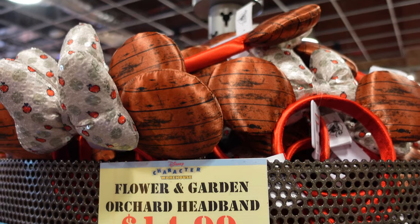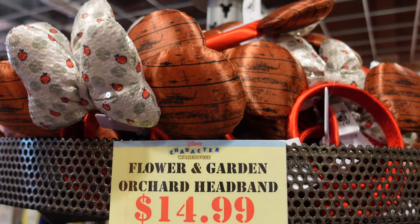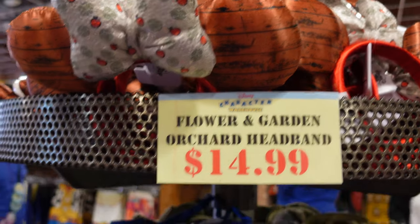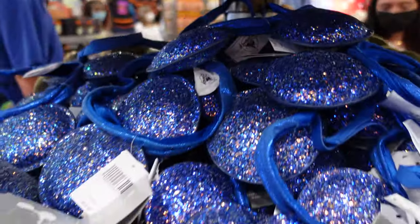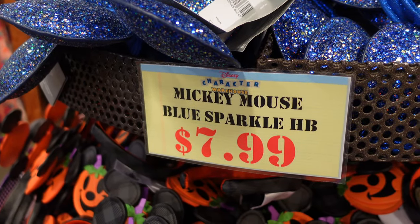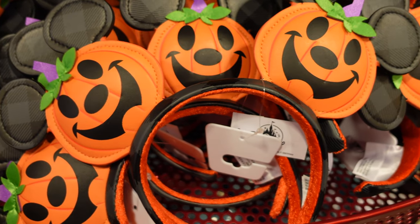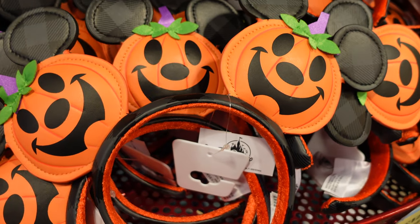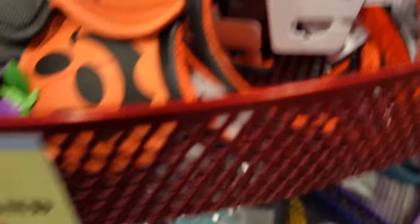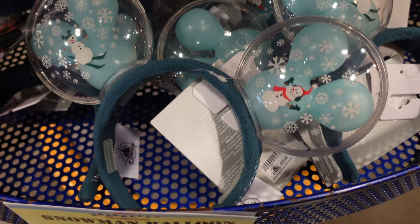They have a selection of mini ears here. There are Flower and Garden orchard headband ones for $14.99, blue Mickey Mouse sparkle ones for $7.99, pumpkin Mickey ears for $12.99, and Christmas ones for $7.99.